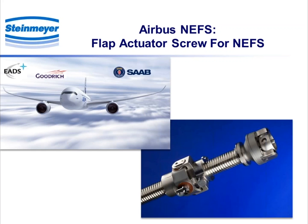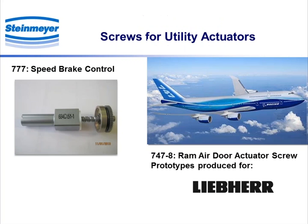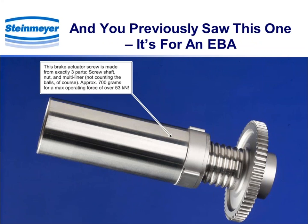This is another flap screw used on the Airbus. And then this is a mini screw used on the Joint Strike Fighter F-35 missile — a fin actuator, very small. Obviously a very short lifetime required, but it is a ball screw actuator. Various utility actuators: the ones on the left happen to be on 777s, and the one on the right is a utility actuator being utilized on the 747 as a prototype right now. And you previously saw this one — an electronic brake actuator.